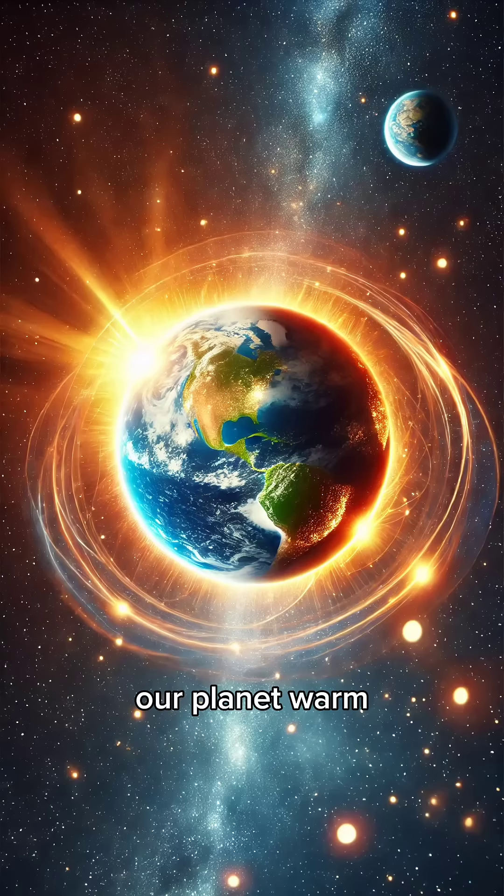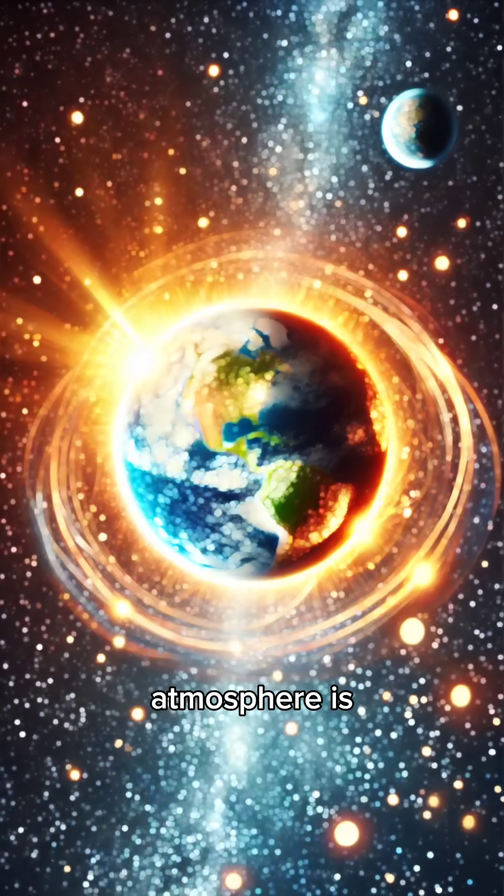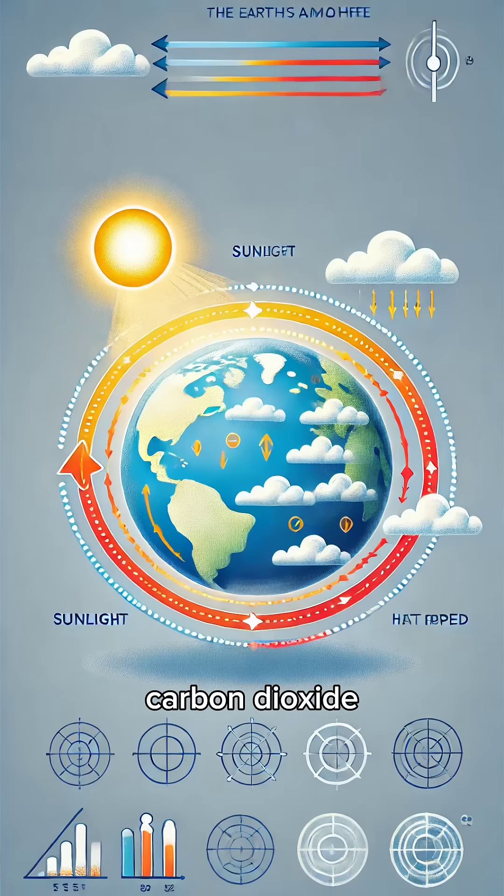Have you ever wondered what keeps our planet warm enough for life? It's called the greenhouse effect, and here's how it works. The Earth's atmosphere is like a blanket made of gases, including carbon dioxide, methane, and water vapor.